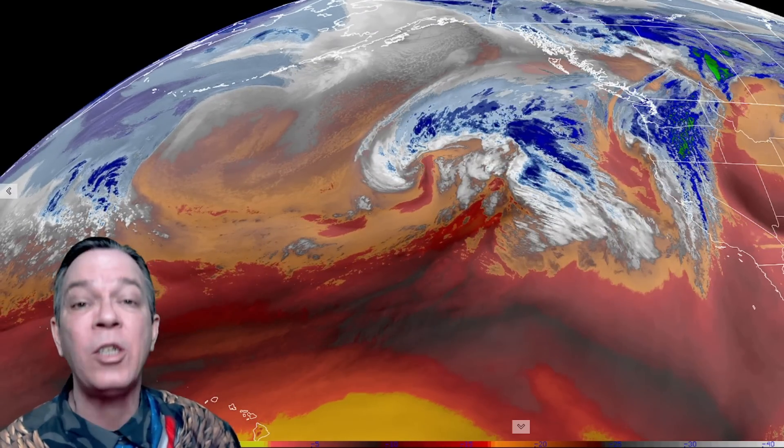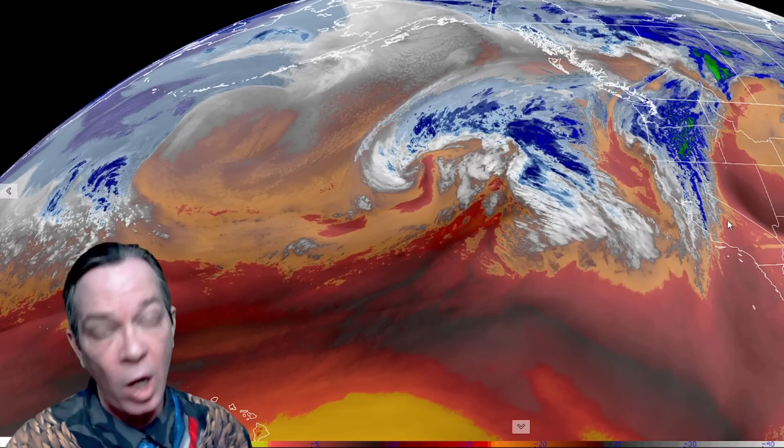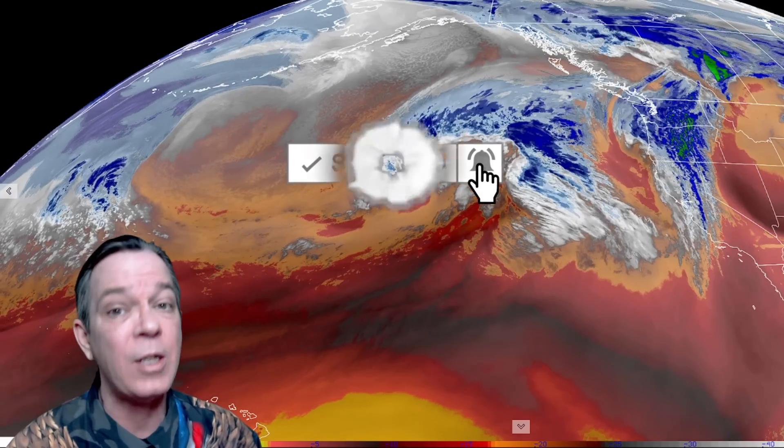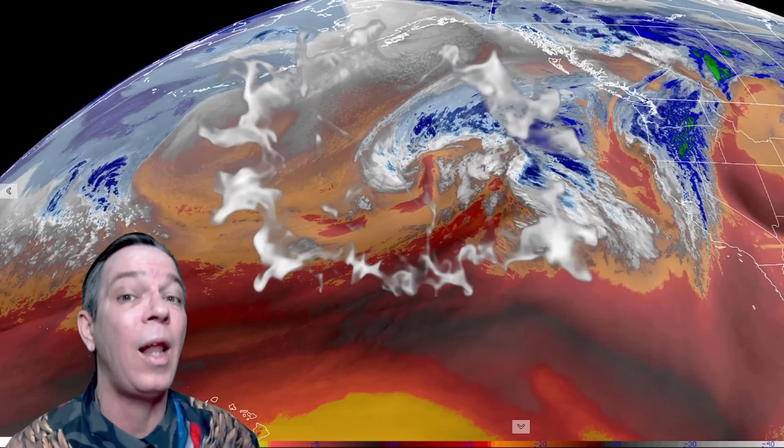It's going to bring feet of snow, it's going to bring a lot of flooding. We're actually going into a rex block where we have an upper level high blocking a cutoff low. If you've never been here before, make sure you subscribe. I warned my subscribers about this pattern a long time ago and now it's coming into fruition — bringing a lot of snow, a lot of flooding, and potentially some high winds and some very strong storms.